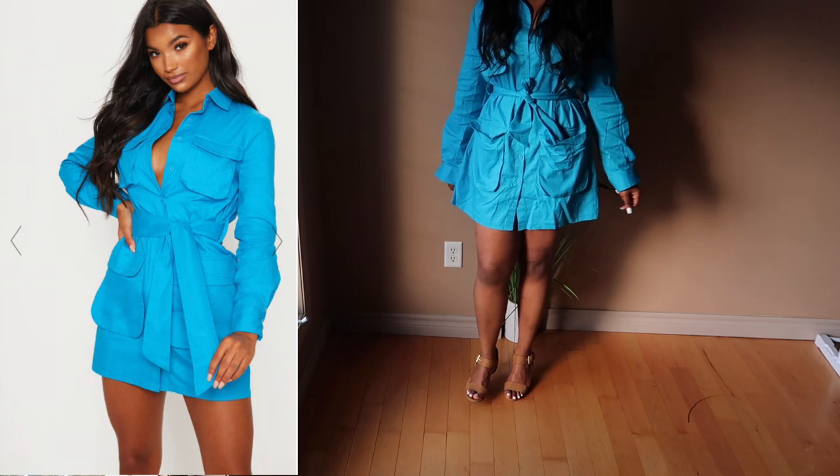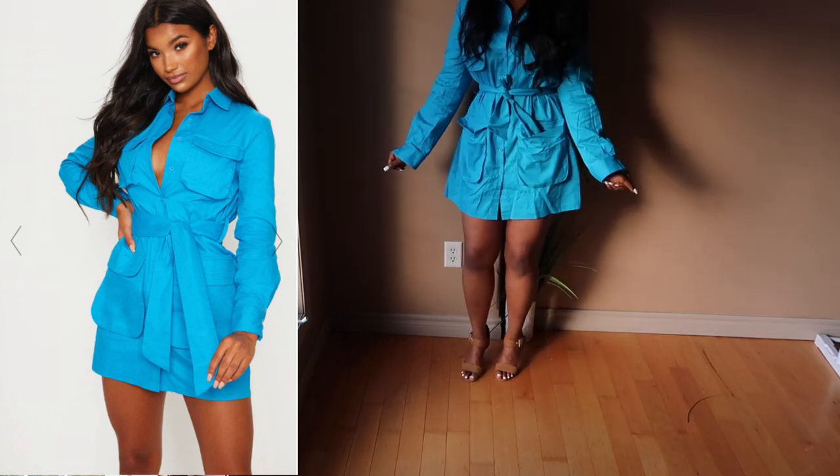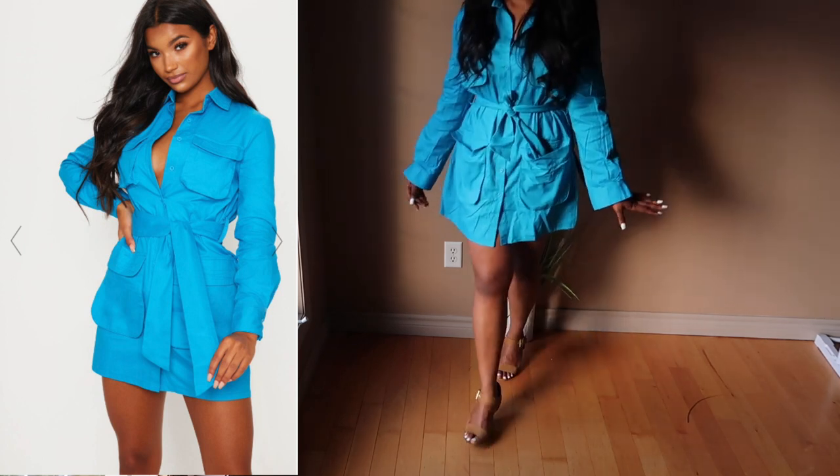I tried this dress on and it was a little bit big on me, but I actually liked the fact that it was a little bigger. This dress was a UK size 16, US size 12. But I definitely should have done a size 10. So keep that in mind — I think you should size down with this dress because it does run big.